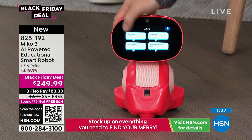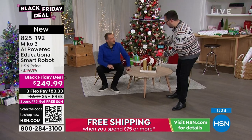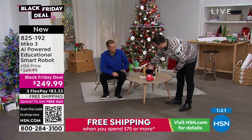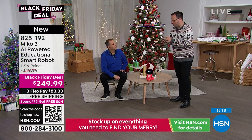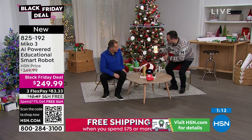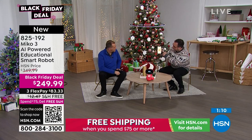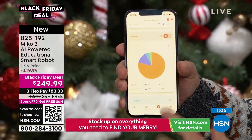Something else I love about MeCo: he comes with a parent app. As a parent, you want to make sure kids are doing what you want — playing with the right apps and learning in the way you want. On the app, I can see exactly what my kids have been doing on MeCo over the last seven days: a mixture of trivia, STEM, and fun.